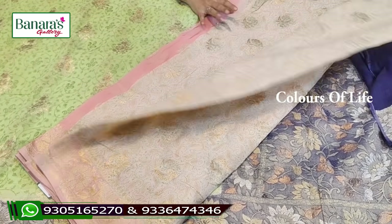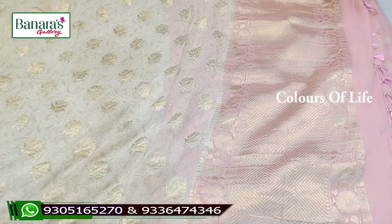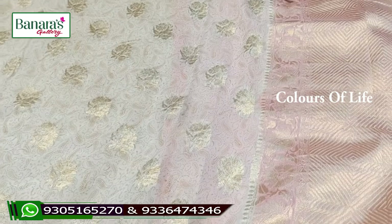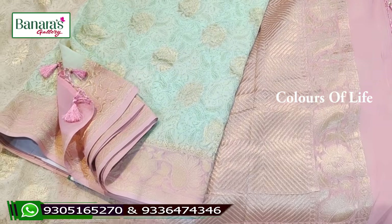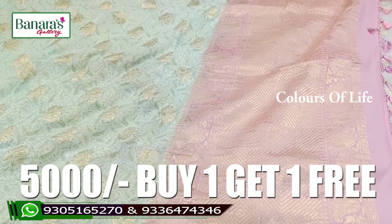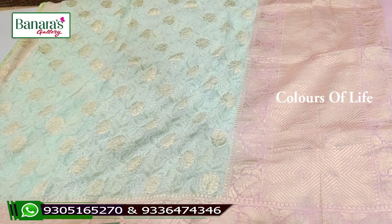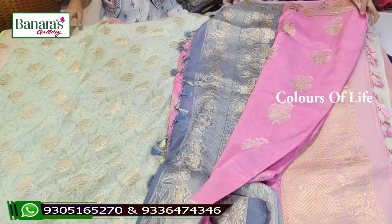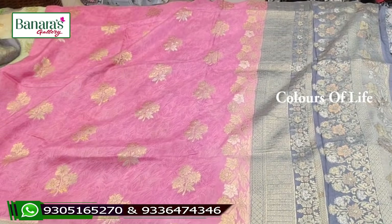You can see the designs and check the front. This is an off-white combination and it is very interesting with gold. You can browse the designs here. These have very fine and different designs. The buy-one-get-one offer is available at Banaras Gallery. Designs are all different, with contrast and blouse also in contrast.